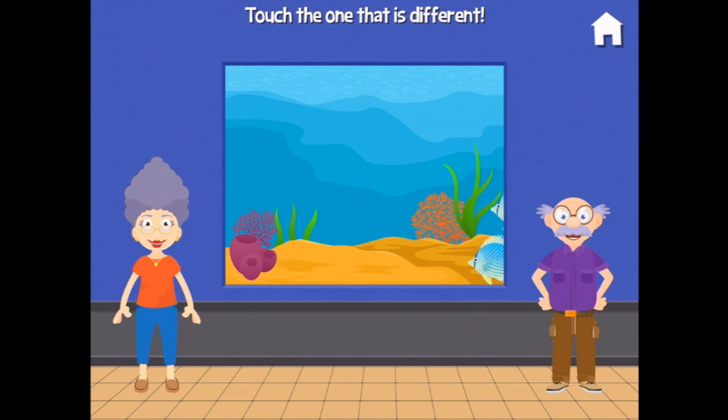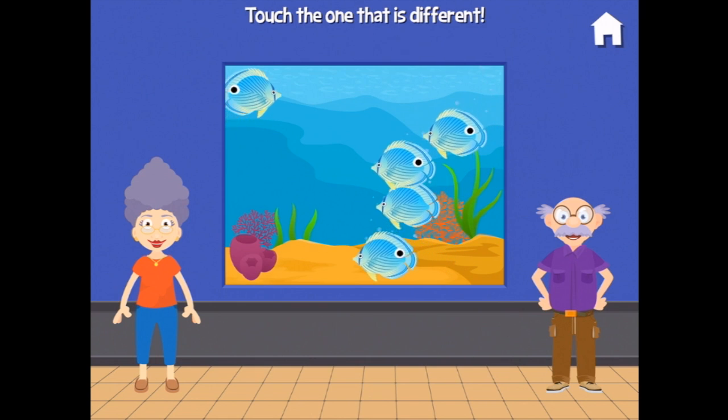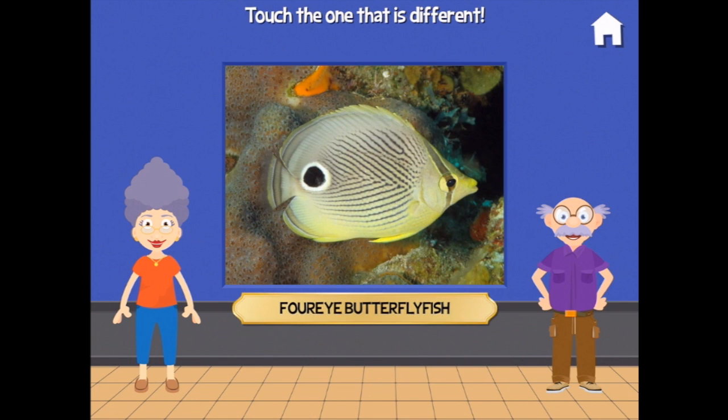Touch the one that is different. Oh, I can see there's one missing another spot — cool! Four-eyed butterfly fish, so that one was only three.